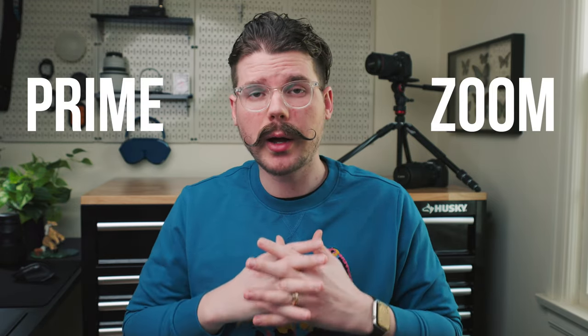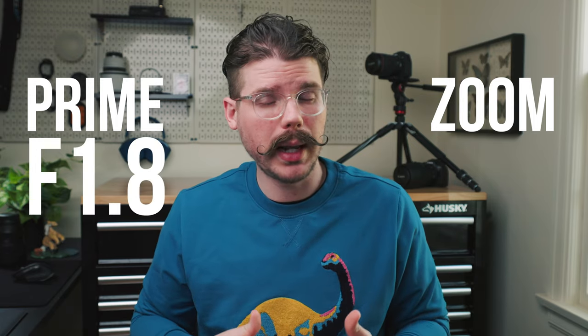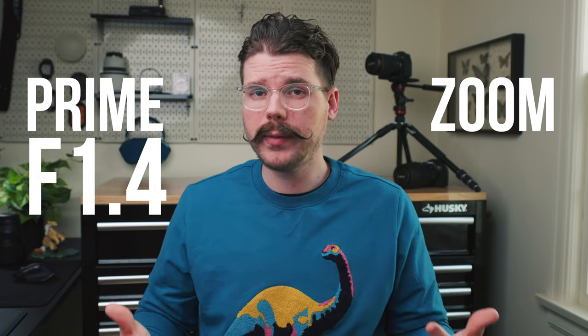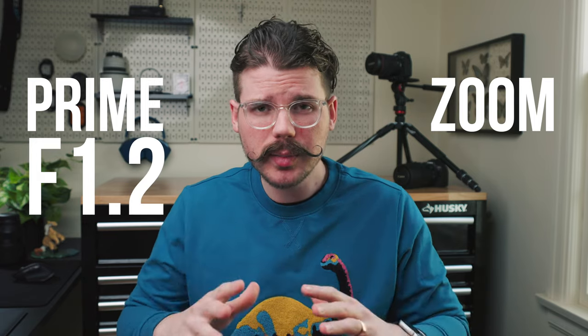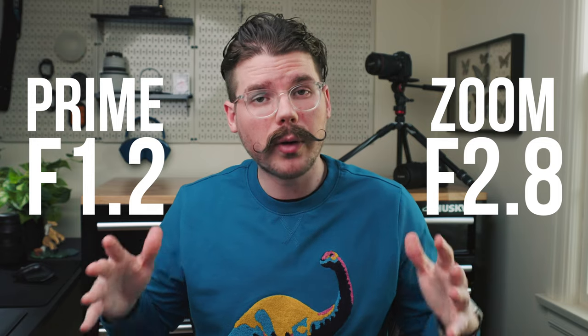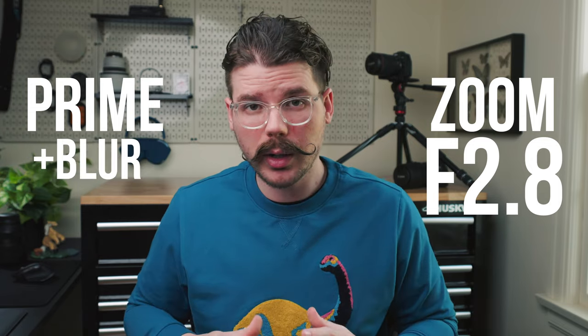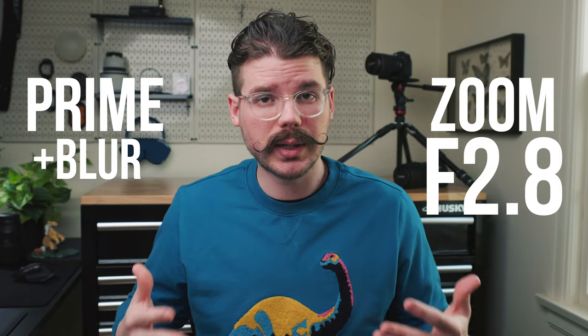The second difference between prime and zoom lenses is that primes often have access to a wider aperture, like f1.8, f1.4, or even f1.2, whereas zooms are typically limited to f2.8. In other words, primes are more versatile in low light and can create more background blur, which can be useful for subject separation.